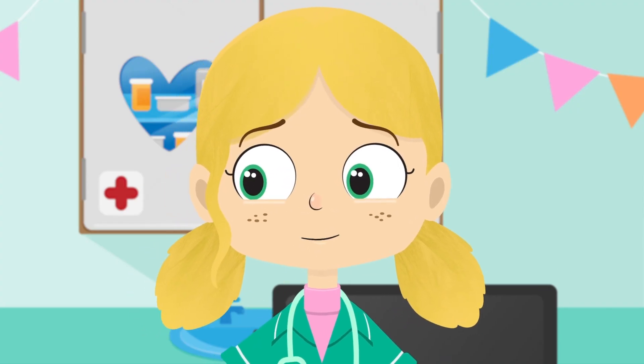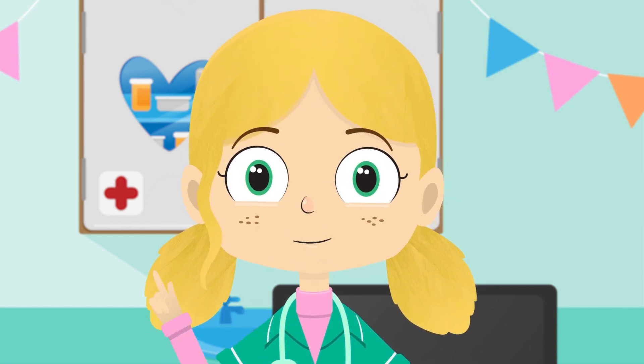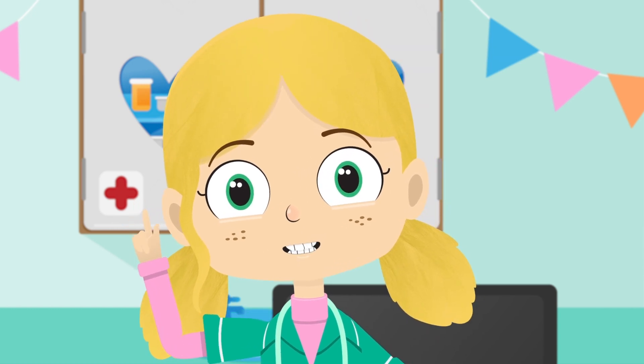I see, Alice. You've got a bad back from carrying too much. It looks like you've been trying to do too much by yourself.